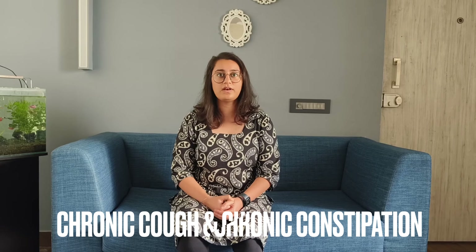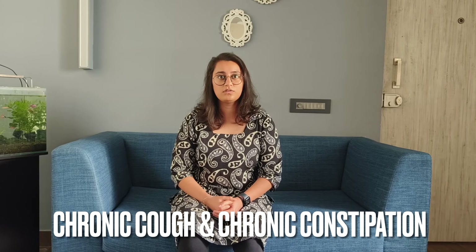The next cause is chronic cough as well as chronic constipation. Your diaphragm, abdominal muscles and pelvic floor are all connected in a chain. In case you have a chronic cough, you put a lot of stress on your diaphragm and also increase the intra-abdominal pressure. This pushes down on your pelvic floor repeatedly and can lead to development of rectocele. In the same way, chronic constipation — when you apply too much pressure to pass motion — that weakens your pelvic floor and can lead to development of rectocele.